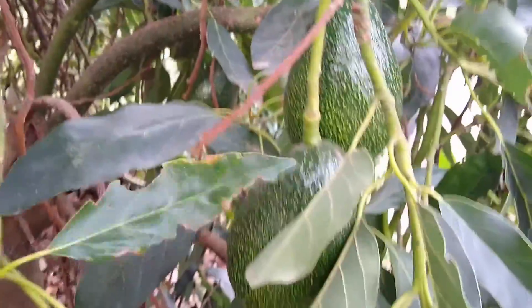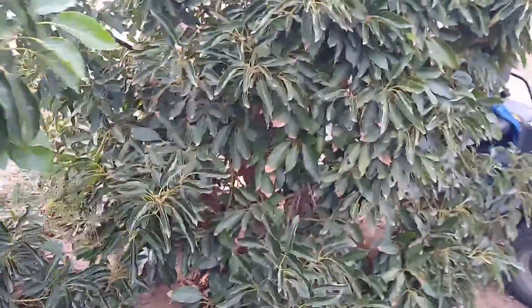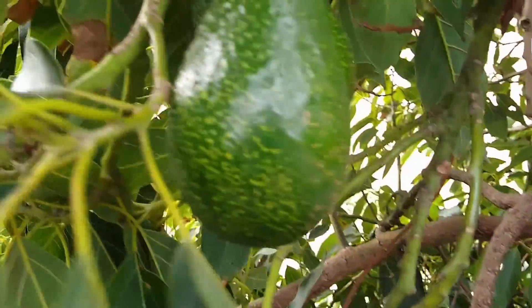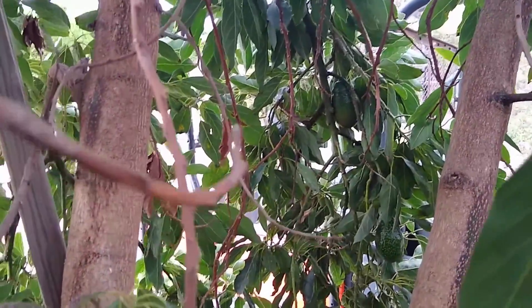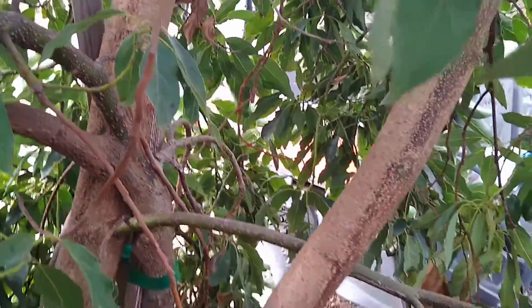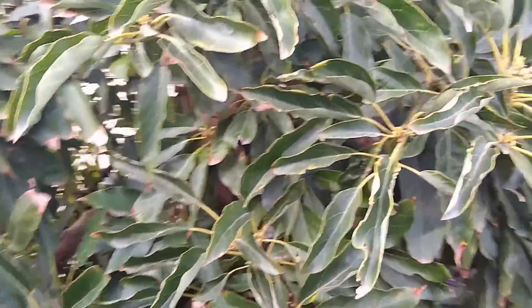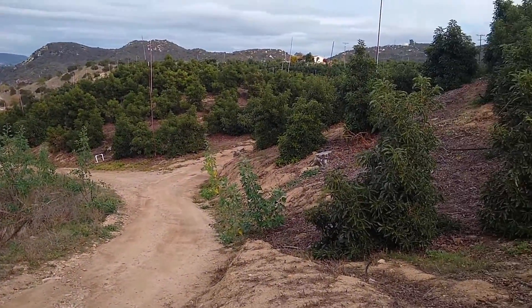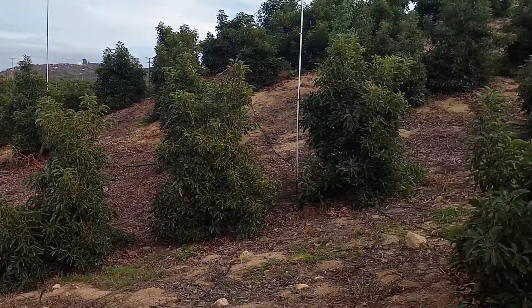It's not quite as heavy as the Gems right by the Bacon. There is fruit, but not as much. So it seems to have made a difference, that Bacon — but there is still fruit set on these ones that are pretty far away.